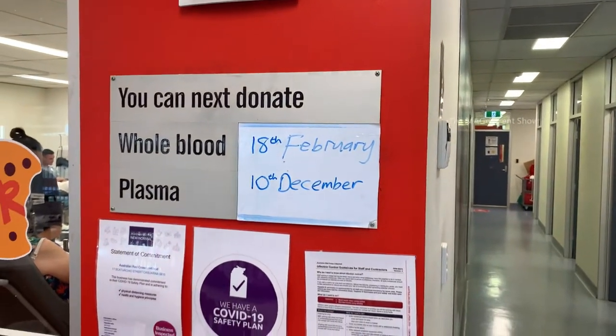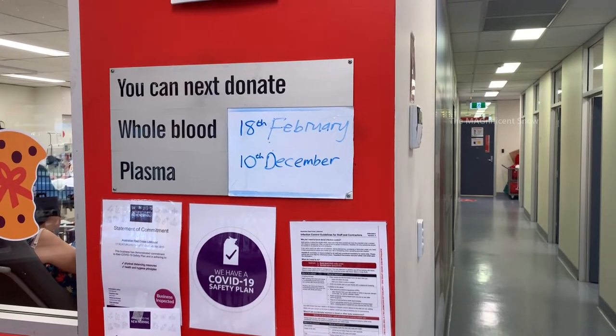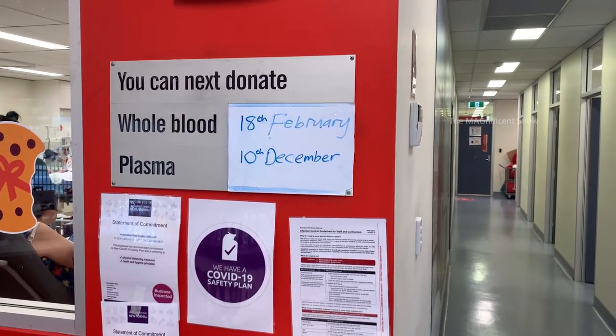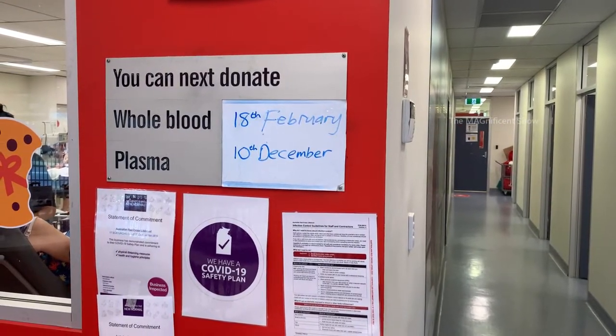Today is November 26th. Since I am donating blood today, the dates when I can do my next donation are indicated on a board separately for plasma and whole blood. I have now finished everything and am coming outside.